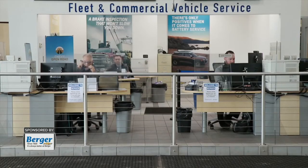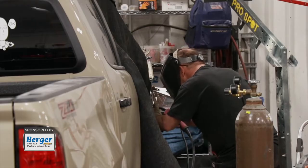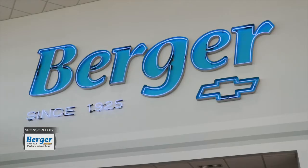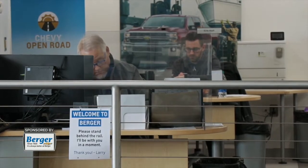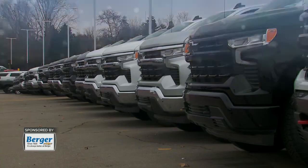Across all departments — vehicle sales, service, parts, and collision — we really work hard to continue providing quality automotive service for our customers throughout West Michigan, as we have for nearly 100 years. Meeting our customers where they're at and giving them options and flexibility to do business the way that they want to — that's just one of the ways that we can help make it happen.